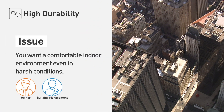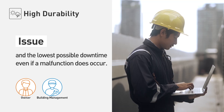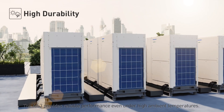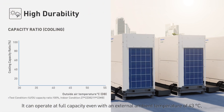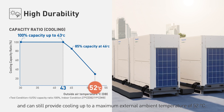High durability. You want a comfortable indoor environment even in harsh conditions, such as the high heat of summer, and the lowest possible downtime even if a malfunction does occur. The MS3 provides reliable performance even under high ambient temperatures. It can operate at full capacity even with an external ambient temperature of 43 degrees Celsius, and can still provide cooling up to a maximum external ambient temperature of 52 degrees Celsius.